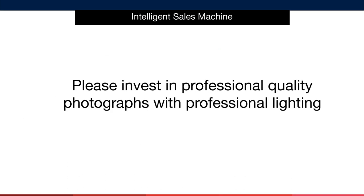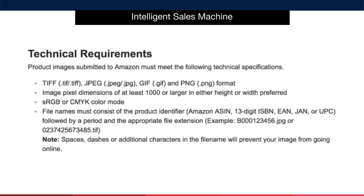Please invest some capital in professional quality photographs with professional lighting. The return on investment is huge. Make sure to agree with your photographer in writing that you own the rights to the images — you want to own the copyright for the photographs of your product. Amazon has some technical requirements listed here, so provide these requirements to your photographer and make sure that you upload the images according to these specifications.